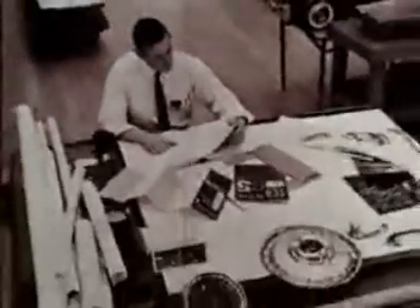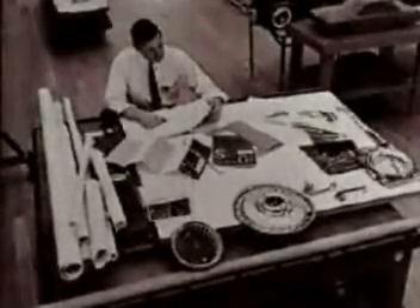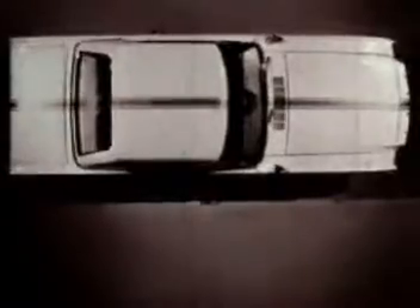Sometimes the stylist's experimental car can be moved almost without change to the assembly line. Such a car was Mustang II.